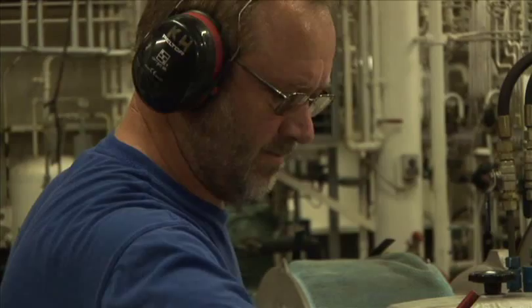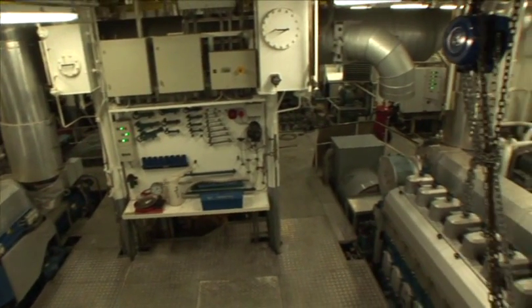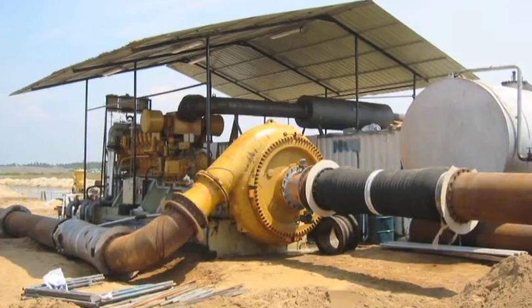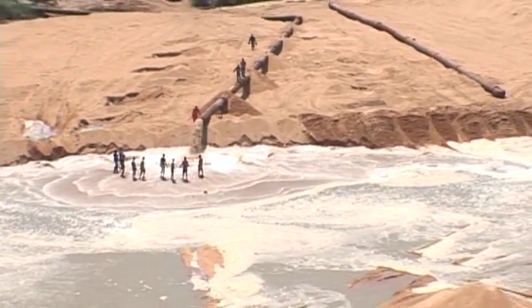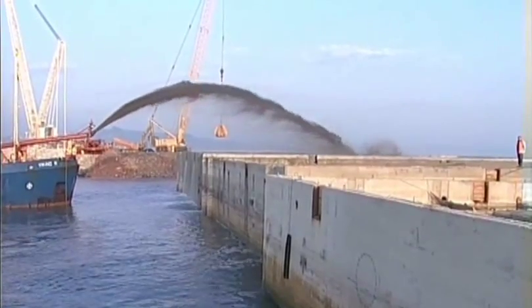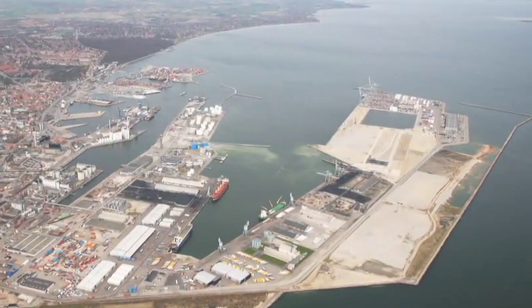Our dredgers are equipped with heavy-duty boosters that will pump through pipelines of more than 4,000 meters. The capacity can be increased by using our floating booster station. Alternatively, or in combination, boosters can be supplied on shore. We've contributed to the building of some of the world's largest harbor extensions — for example, by filling caissons, or in this new container terminal, by depositing 15 million cubic meters of sand.